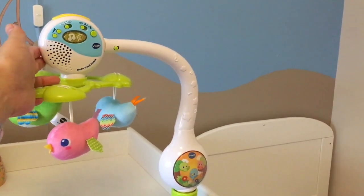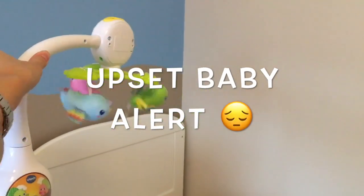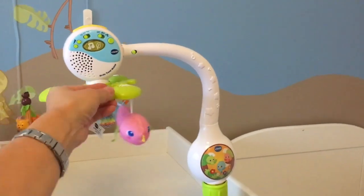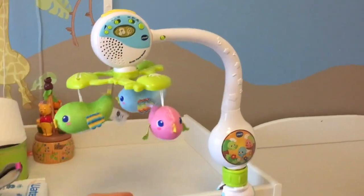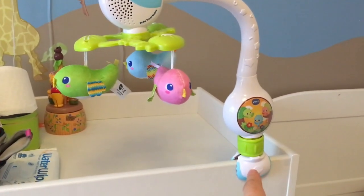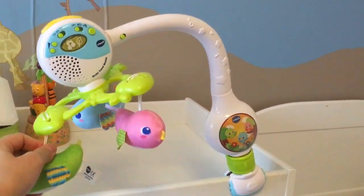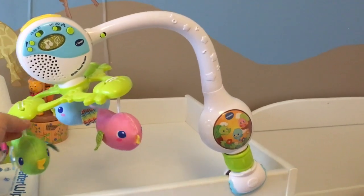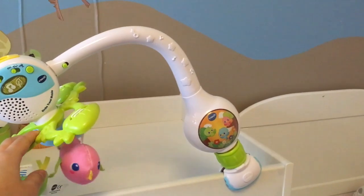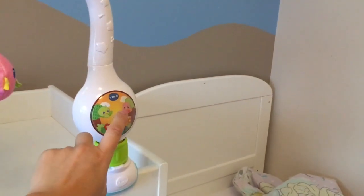Another great feature is that the arm actually swivels around so you can maneuver this pretty much any way you want — it does a full 180-degree rotation. The only thing is, because it's secured by a clamp and not through the bars of the crib, it is possible for an older child to pull this down. So it's really only suitable for babies, though it wouldn't do any harm if it came down — just worth noting.